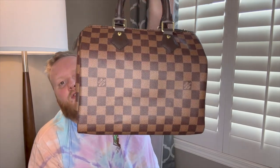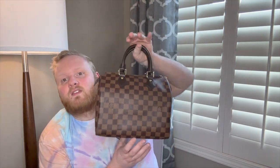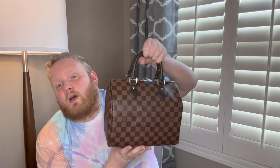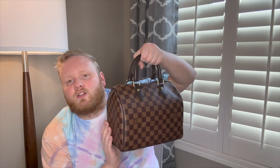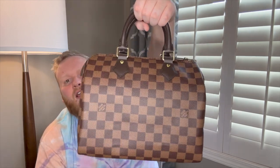Fourth in my Speedy collection is my Speedy 25 in Damier Ebene. This is hands down my favorite bag — perfect size. The Damier is my favorite because it's not as in-your-face as the monogram. I purchased this brand new; with tax I think I paid like $1,667 or something like that. I had to scout around for it but I was able to get my hands on it and I absolutely love this bag.